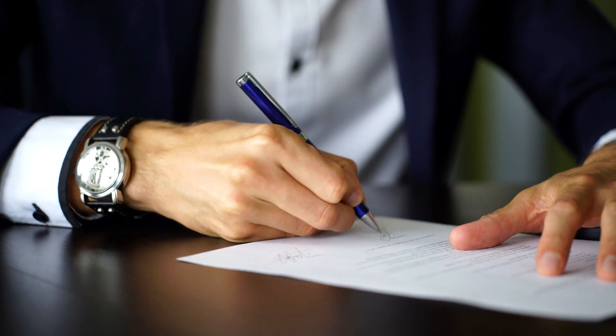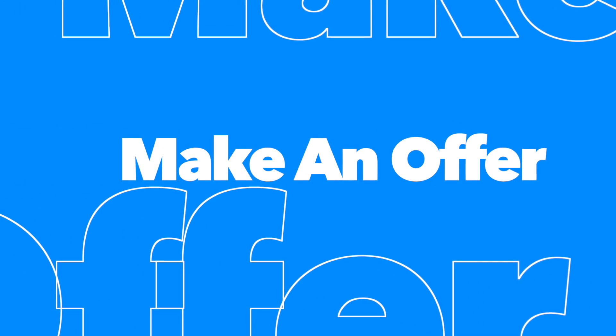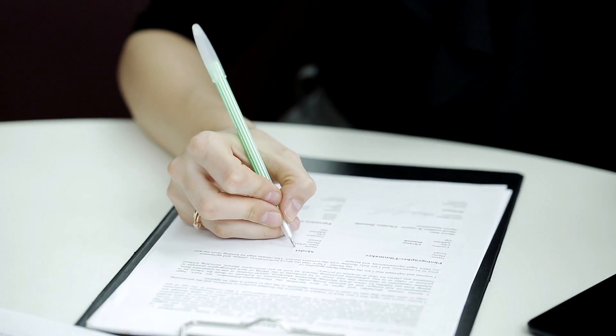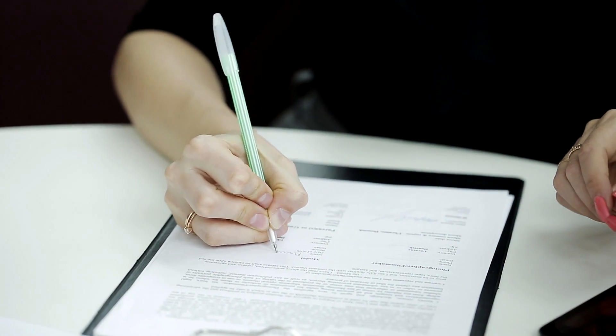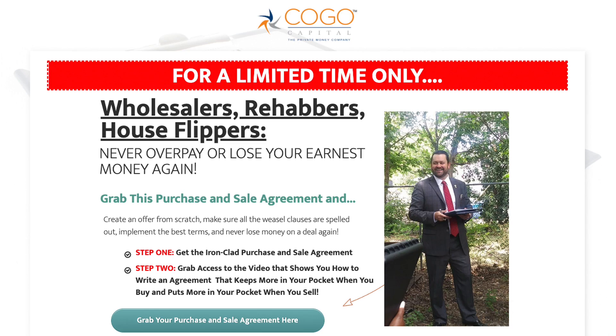Step two is a signed purchase and sell agreement. Once you have your offer to the seller and you're ready to take the next step, you will obtain a purchase and sell agreement. The purchase and sell agreement needs to be signed by both buyer and seller. Please refer to our training titled Ironclad Offer. This training provides important clauses to help you write a purchase and sell agreement that will allow you to exit the contract if you find the investment is not the right fit for you.